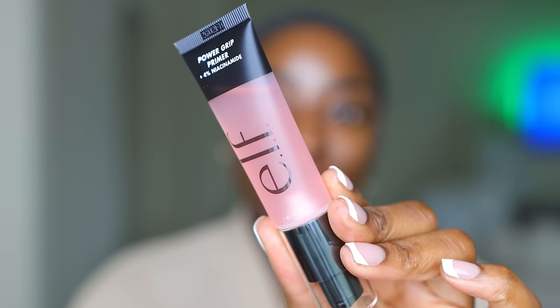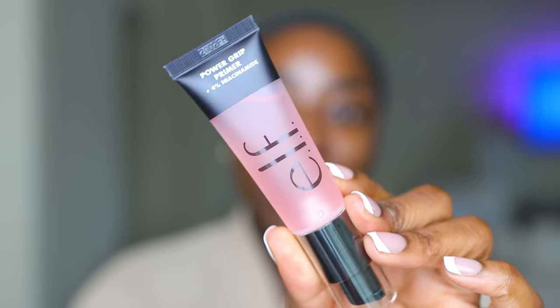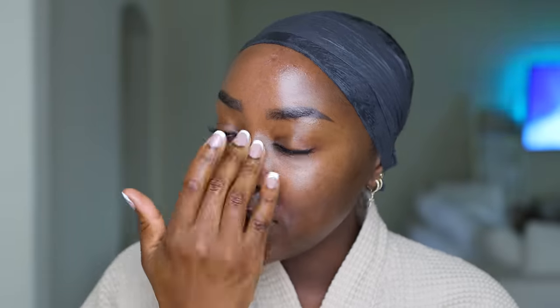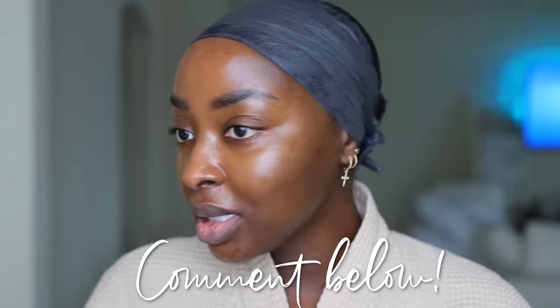I've got this new primer from ELF Cosmetics — it is a Power Grip Primer with four percent niacinamide. I've already done my skincare and my SPF, so I don't know about putting this on afterward. This primer has niacinamide in it, but putting that on top of SPF — I just don't know. It's supposed to grip makeup and help even skin tone. It does feel tacky. I already don't feel like this is going to mattify me — and perhaps that's not what it's supposed to do. If you try this primer, let me know.